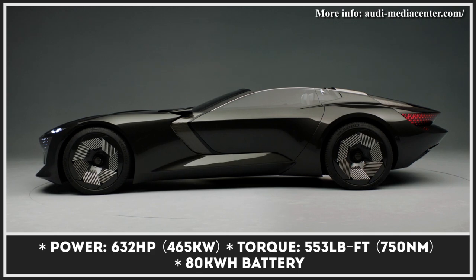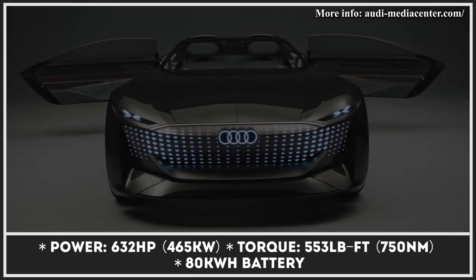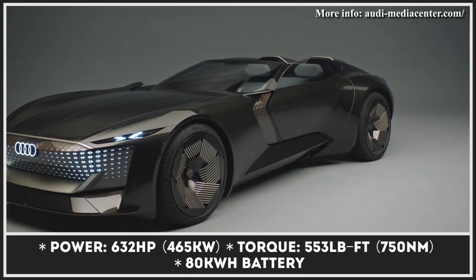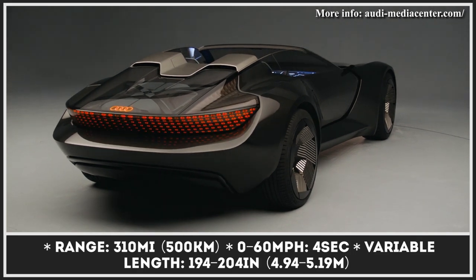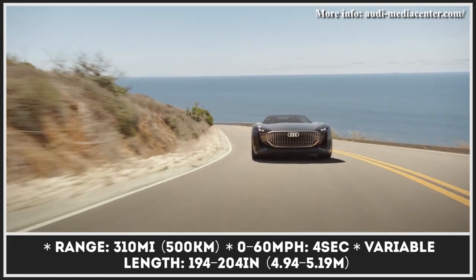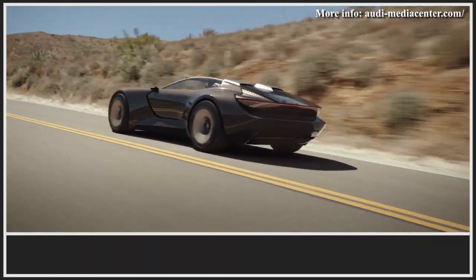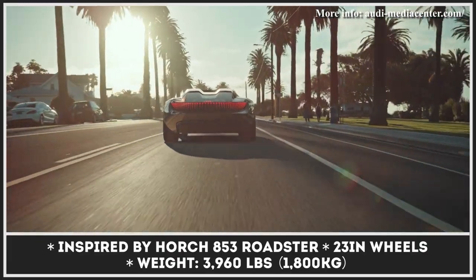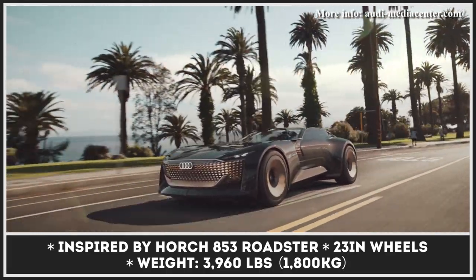The first model from Audi's 2022 concept trio is a Grand Tourer convertible inspired by the 1931 Horch 853 Roadster. The model can extend its length by almost 10 inches and adjust its ground clearance by 0.4 inches. In its shortened version, the SkySphere is a driver-operated sports car measuring 194 inches in length. As a GT, it is 204 inches long and fully autonomous, allowing the driver and passengers to relax. The drivetrain consists of a single motor with 632 horsepower and an 80kWh battery with 310 miles of range.